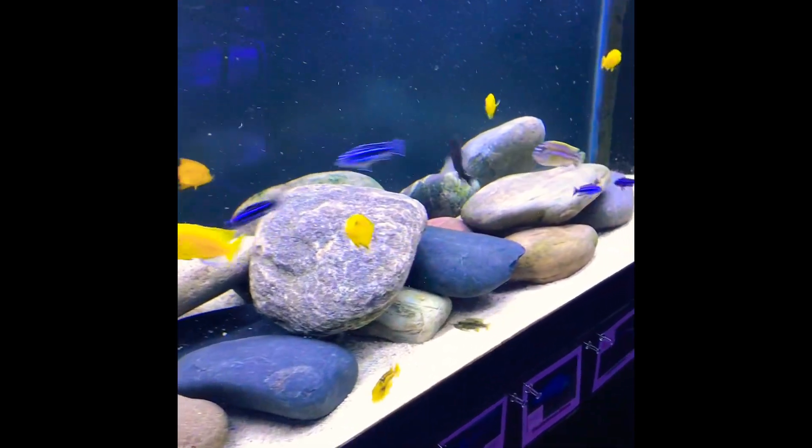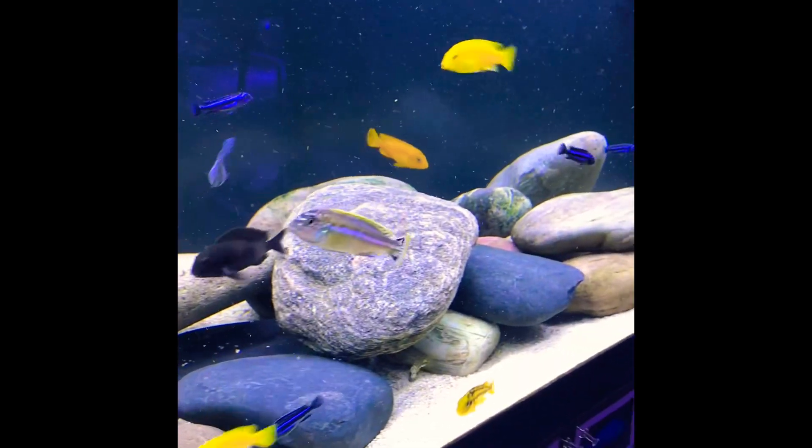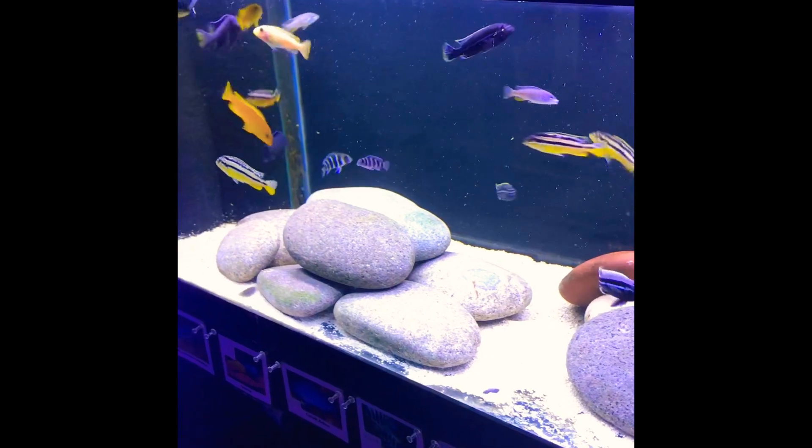In this video today I'm going to do something a little different other than just an unboxing video. I'm just gonna have a little discussion about my personal reasons as to why I like African cichlids.